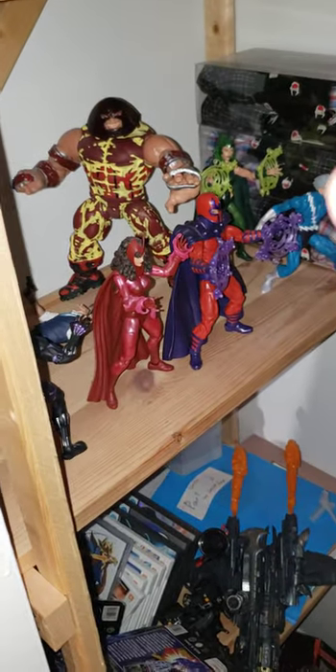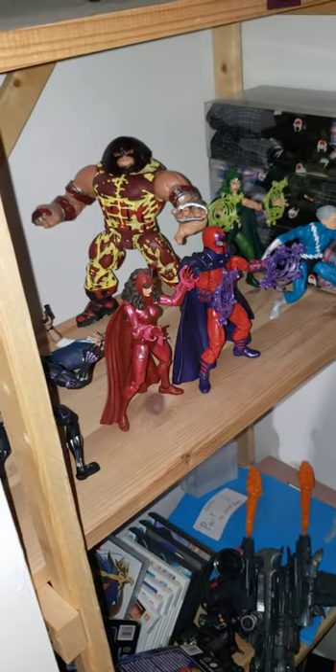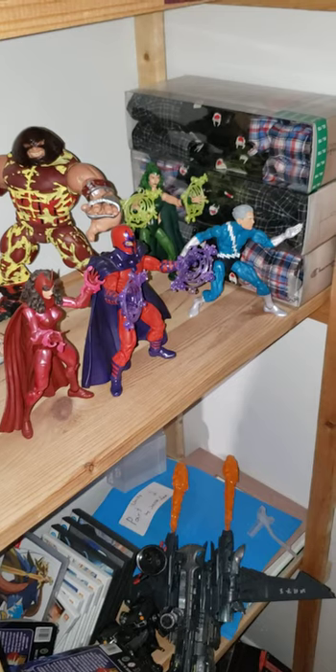I tried painting that Juggernaut into the Deadpool 2 look but it didn't work out, so now I'm having trouble removing all the paint. That's why I'm putting this head on the Juggernaut for now. Eventually I will find a way to remove all the paint — it kind of looks gross.